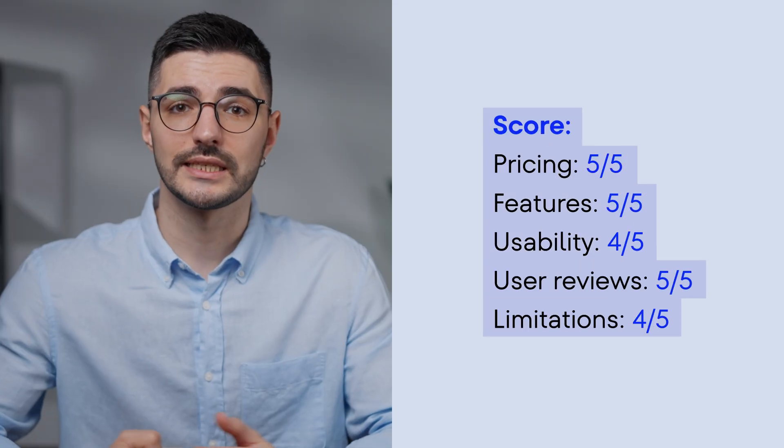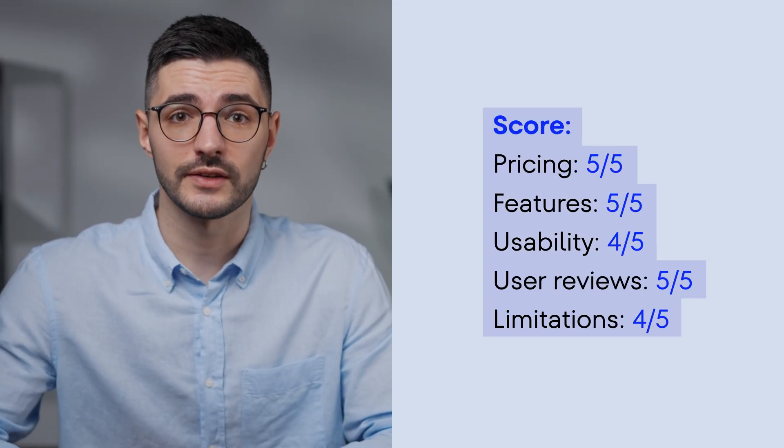Here's the overall score. Still think SEMrush and Ahrefs are worth the money? Try SEO Ranking 14 days for free and tell us if you still feel the same — the link is in the description.